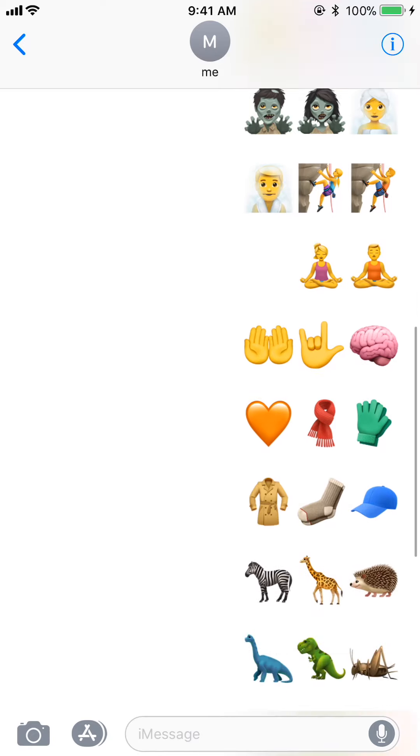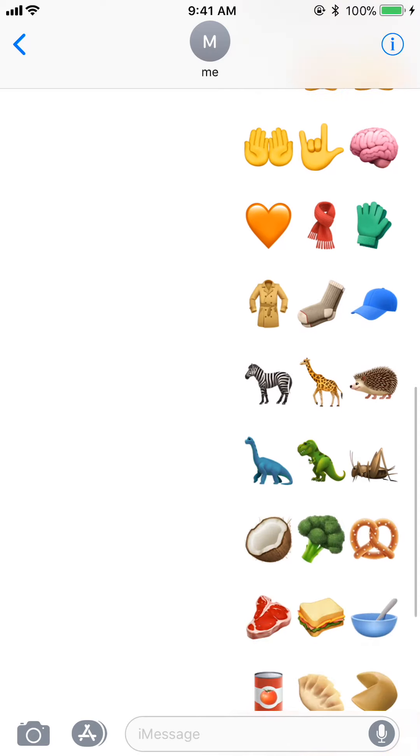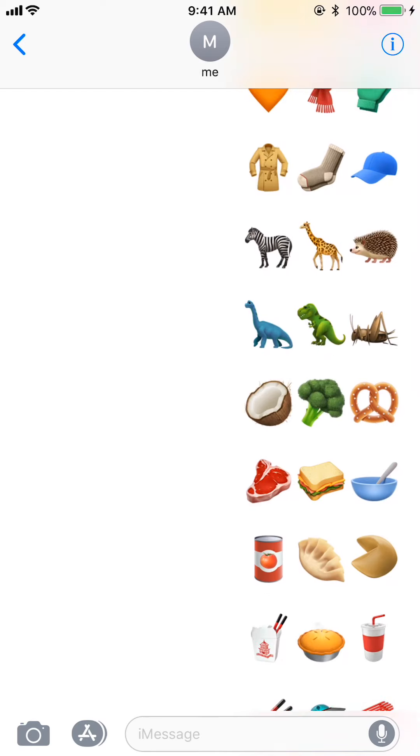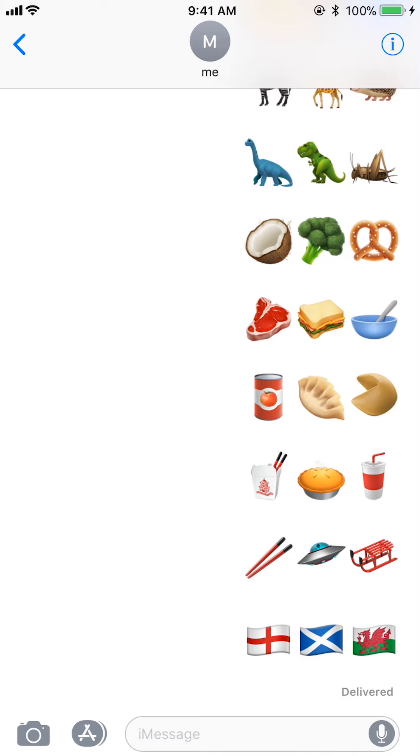We got some new sport ones added like rock climbing and yoga, a couple new hands, a brain, an orange heart, a bunch of new clothing options, and a bunch of new animals. I like the porcupine one and the dinosaur.